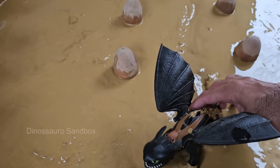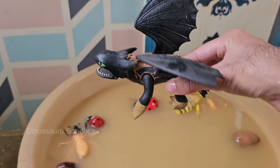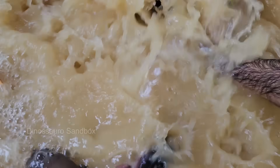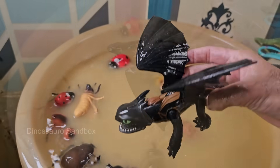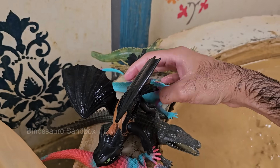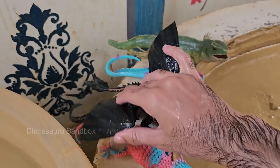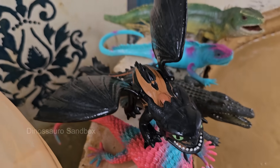Dragons are mythical creatures — there is no scientific evidence they ever existed, but they are beloved in stories worldwide. Dragons appear in Harry Potter, Game of Thrones, How to Train Your Dragon, The Hobbit, and many video games and anime. They have inspired flags, emblems, art, architecture, and family crests throughout history, and remain a favorite topic in books, movies, toys, and games, loved by both children and fantasy fans.